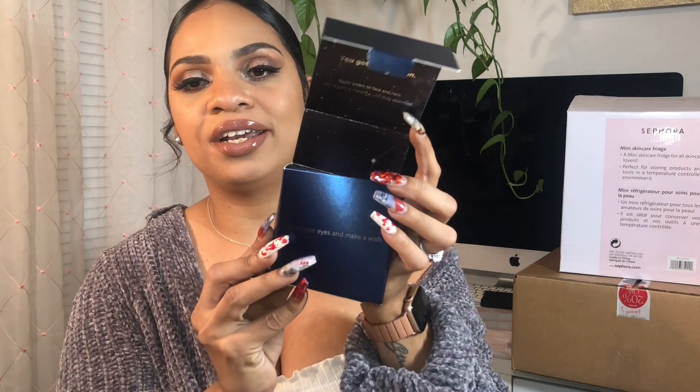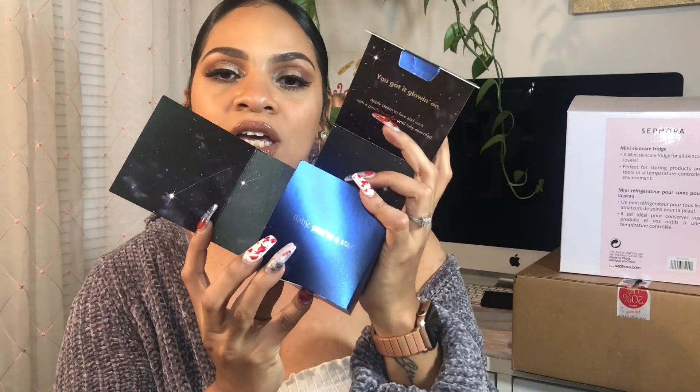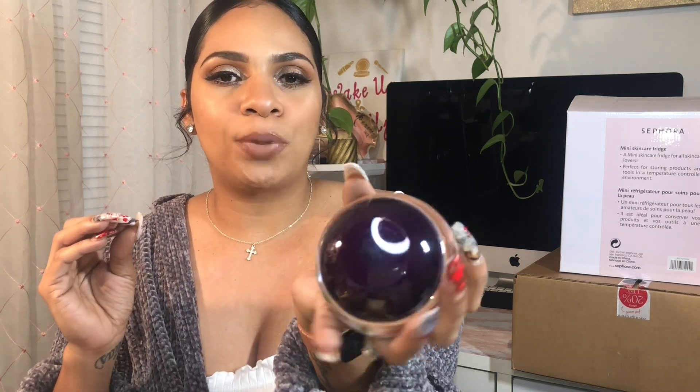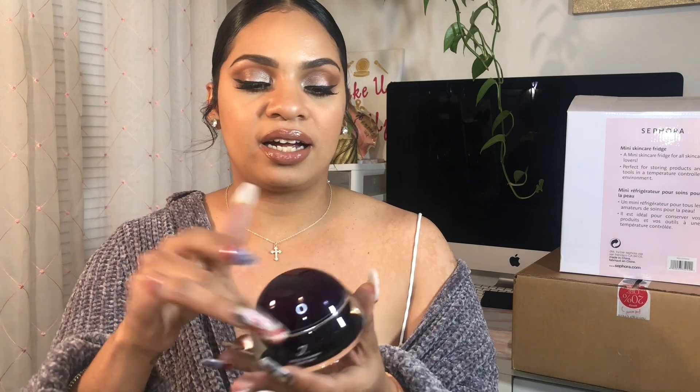The actual product itself looks like a little spaceship — it's a plum purple with glitter in it, it's so pretty. I heard so much about this product and I had to pick it up. I cannot wait to try it.